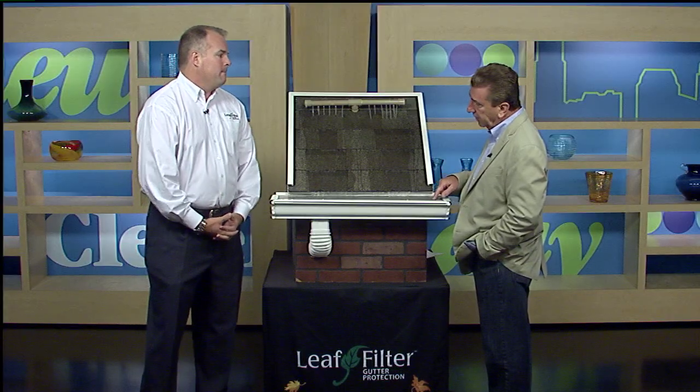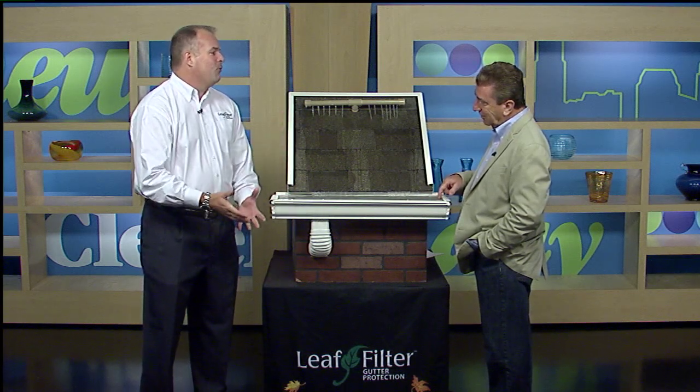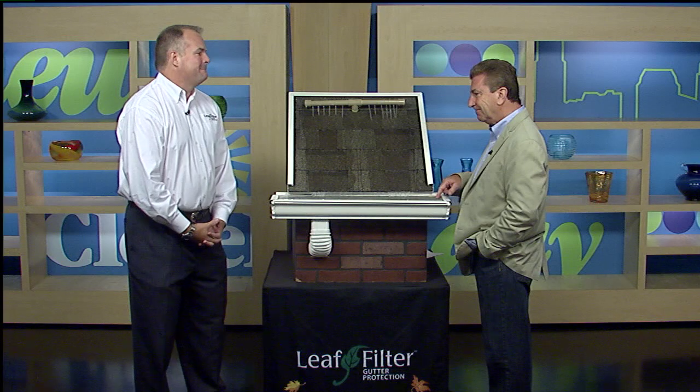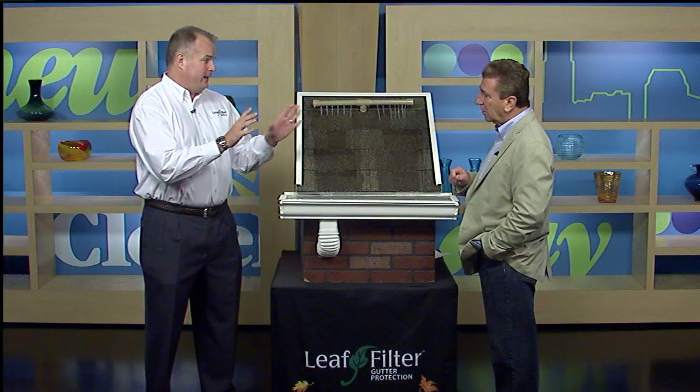How long would you say the lifetime is for this product? Well, how long do you think a good warranty would be? Maybe 10 years? Ten years, 20 years, 30 years? Here's what we do — we offer a lifetime, transferable, no-clog money-back guarantee.